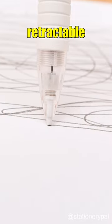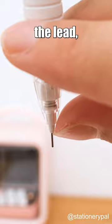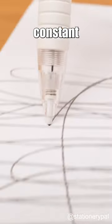It's all thanks to its retractable spring tip, which retracts under pressure when it touches the paper, revealing the lead and eliminating the need for constant pressing.